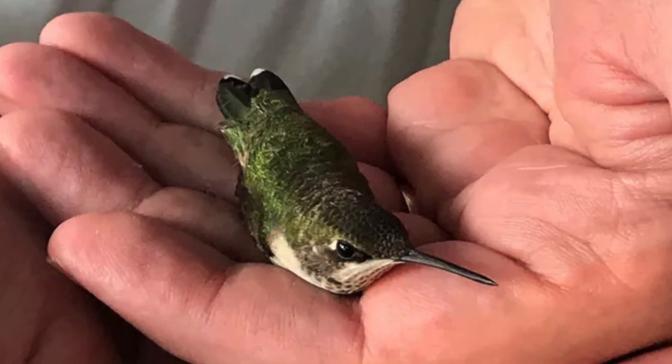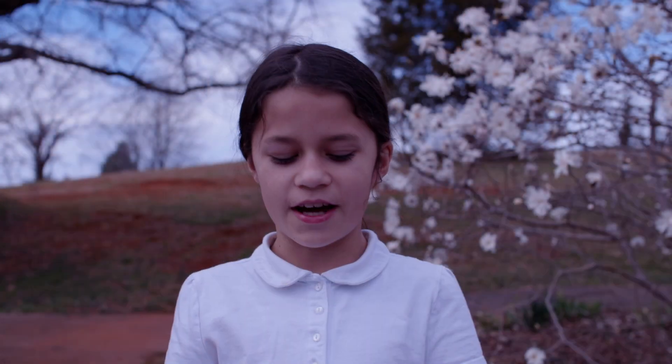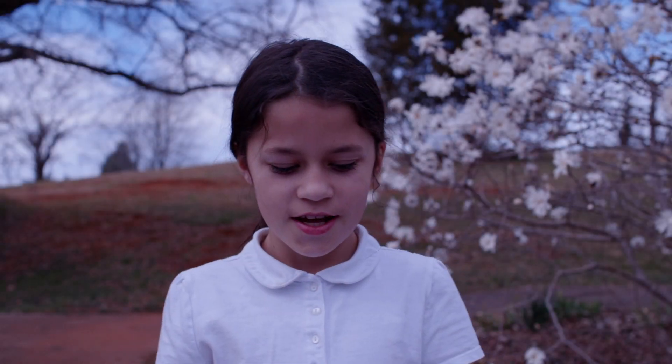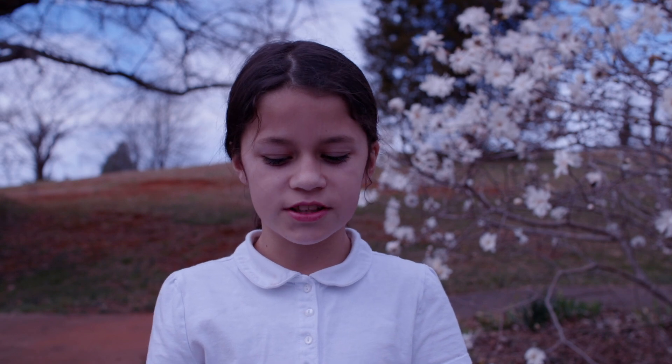Ruby-throated hummingbirds can fly straight up, straight down, hover in midair, or even go backwards. This particular hummingbird does not sing, but will chatter or buzz to communicate.